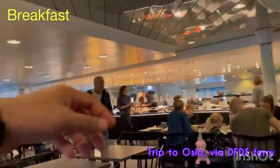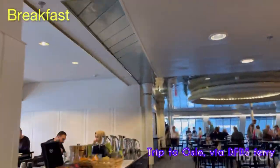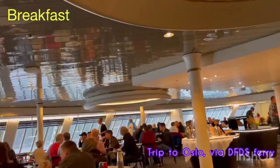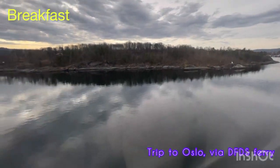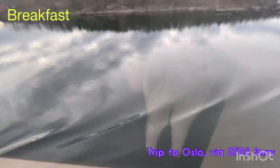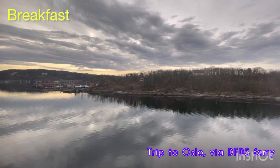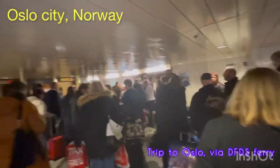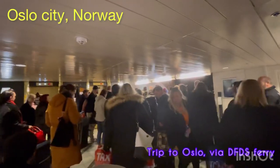The staff in the breakfast area is very very supportive - they will serve you tea and coffee and keep cleaning your tables, which is good, and especially for families with kids they do some extra care. It's amazing. Look at that - it's beautiful. We're still pretty far from Oslo and we are passing between these Norwegian islands. The ship has stopped and we have arrived at Oslo city and we are about to get out of the ship.